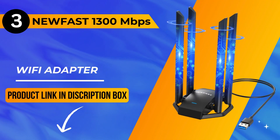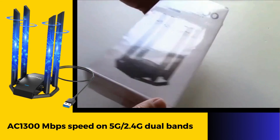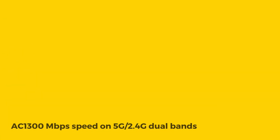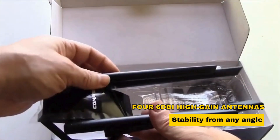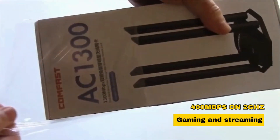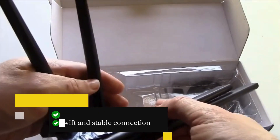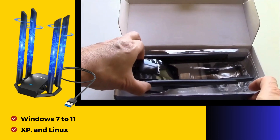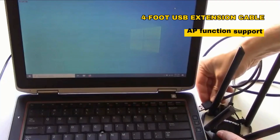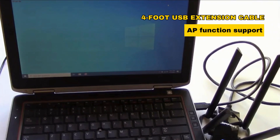Now let's move on to our number 3 pick: the NewFast 1300 Mbps Wi-Fi adapter. Boasting AC 1300 Mbps speed on 5G and 2.4G dual bands, it promises a seamless wireless experience. Four 6dBi high-gain antennas provide enhanced signal strength and stability from any angle. With lightning-fast speeds of 867 Mbps on 5 GHz and 400 Mbps on 2.4 GHz, it's ideal for gaming and streaming. The USB 3.0 interface guarantees a swift and stable connection. Easy setup is compatible with Windows 7 to 11, XP, and Linux. Equipped with a 4-foot USB extension cable and AP function support, the NewFast Wi-Fi adapter is a hassle-free Wi-Fi upgrade.